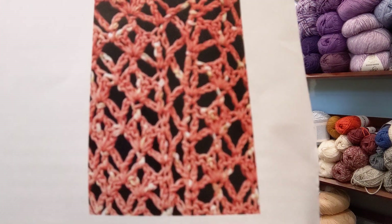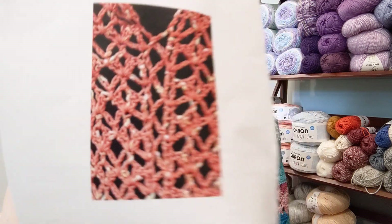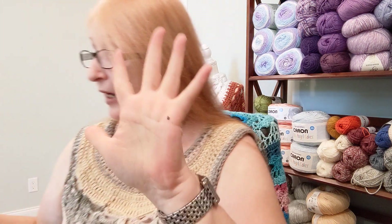It's a worsted weight project — Lion Brand Summer Kiss, four weight, five balls, any color. Goes all the way up to size 2XL, so I will be making that. It looks like a four-row repeat pattern, and it says there's enough yarn included to make one garment in any size chosen, including up to 2XL.